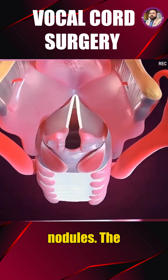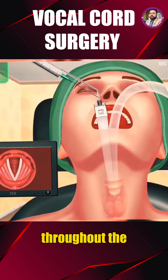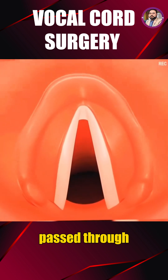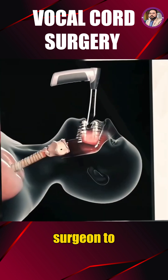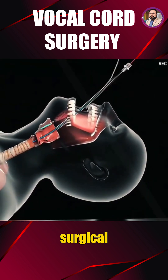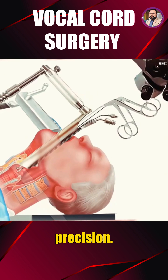The procedure begins under general anesthesia, ensuring the patient remains comfortable and completely still throughout the surgery. A specialized instrument called a laryngoscope is gently passed through the mouth, allowing the surgeon to reach the vocal cords without making any external cuts. A high-powered surgical microscope provides a magnified view of the vocal cords for maximum precision.